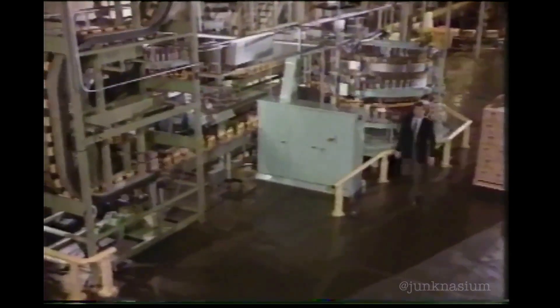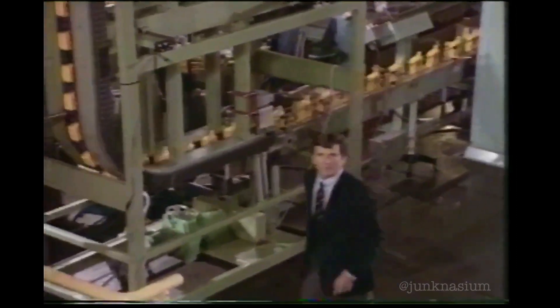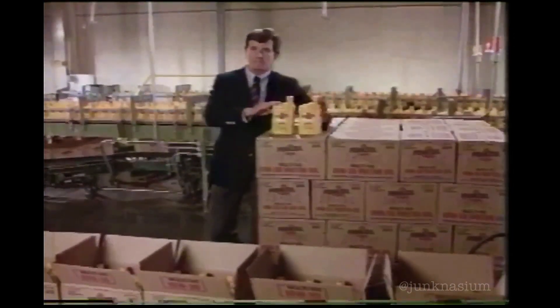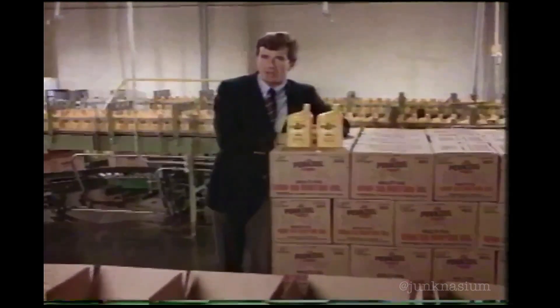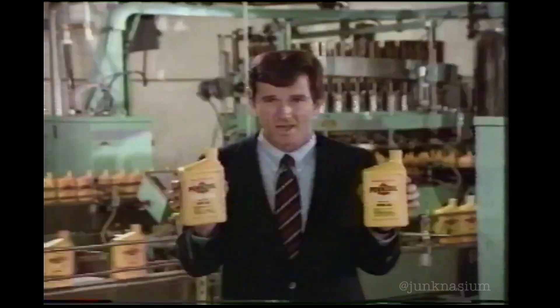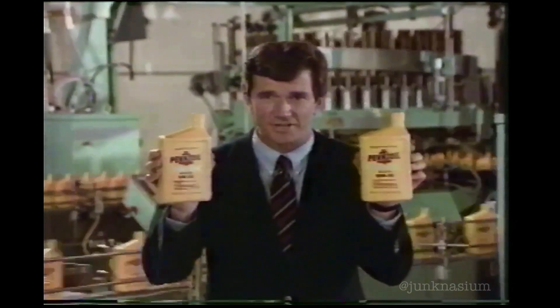There have been some important changes in 86 car owner manual recommendations that Pennzoil wants you to know about. These two motor oils, 5W-30 and 10W-30, have the only multi-grade viscosities recommended for all new GM, Ford, and Chrysler four-cylinder and small six-cylinder engines. Use Pennzoil 5W-30 for winter, 10W-30 for summer.